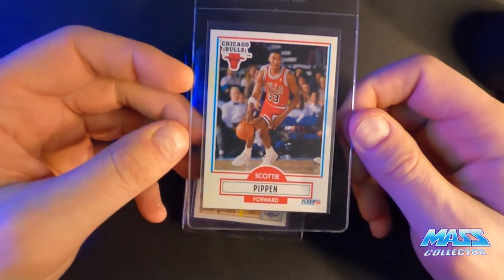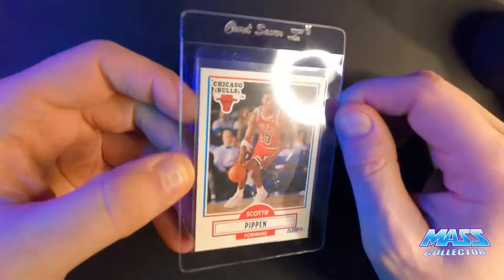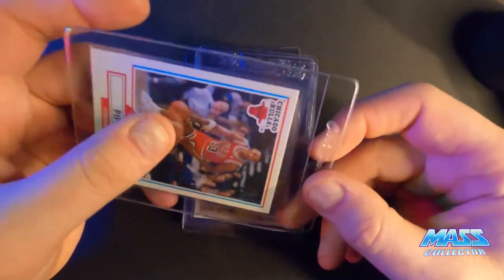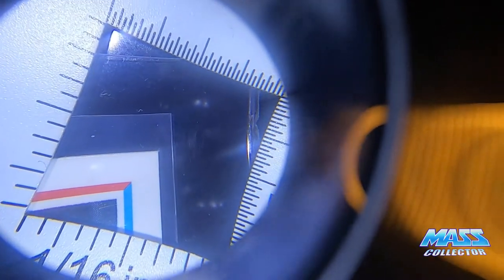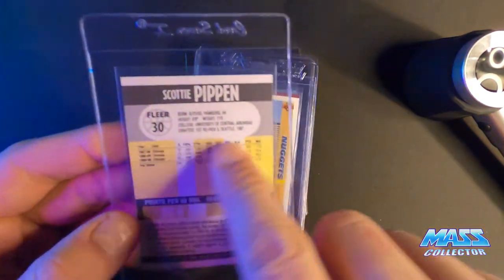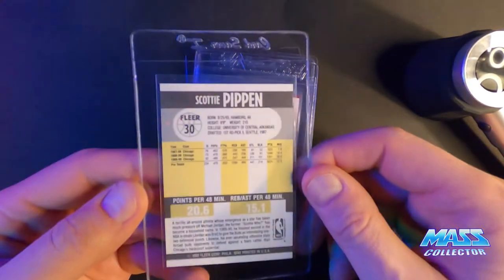Fleer 1990 Scottie Pippen — I'm thinking a 10. It's got a little bit of fuzz, like fiber, kind of on the corner. Other than that it looks really good. I don't think I can pull that off, but it seems like such a small amount that we're going to test our luck. And this is the no-line one too — the no-line cards for 90 Fleer come out of jumbo packs, they're like 50 cards in a pack.